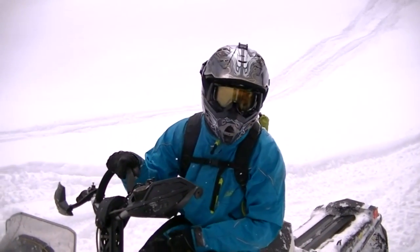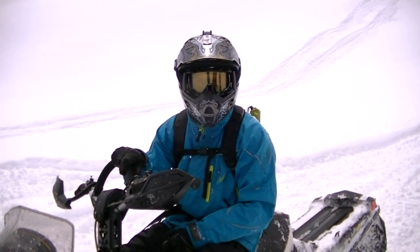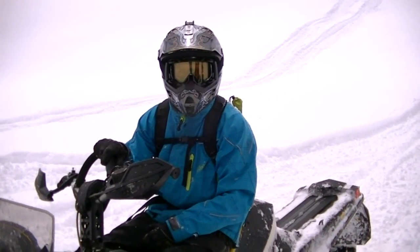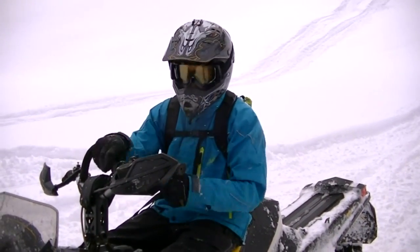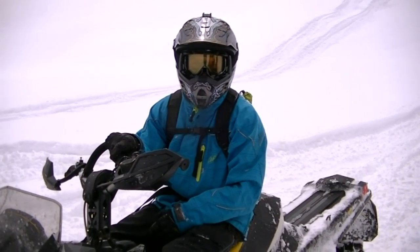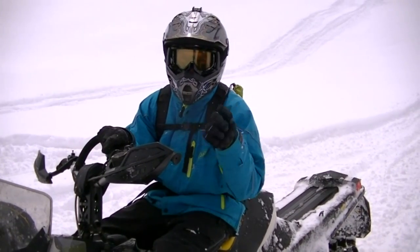I just reached his upper mark. I lost track of count how many times I went up — had to have been seven, eight, nine, ten, or eleven times. That's the stock 154 2012 running really well, and that's how long it took me to get to his mark. It took him four tries to get there.